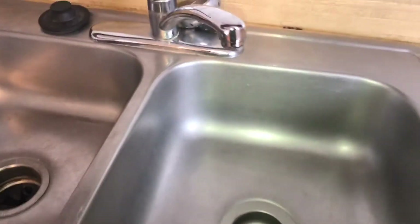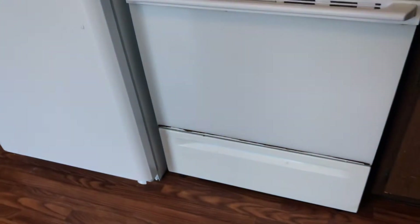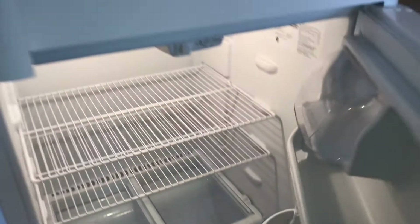Garbage disposal is not working — I'll replace that. Replace the board underneath the sink. Get the refrigerator, change out the doors on the refrigerator so they open the other way.